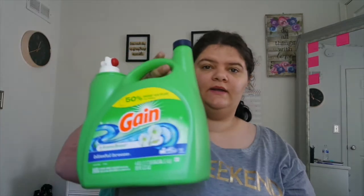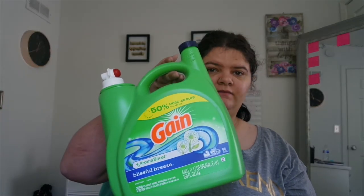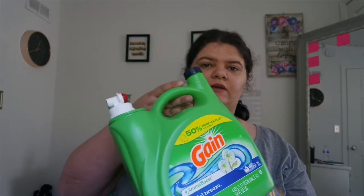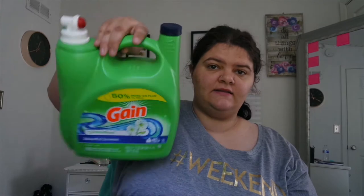This is for the month of April, so we're just gonna get started. The first thing we used up is some laundry detergent — some of you may not care, some of you may. It's just the Gain Blissful Breeze. This stuff smells so good; we prefer Gain in this household.